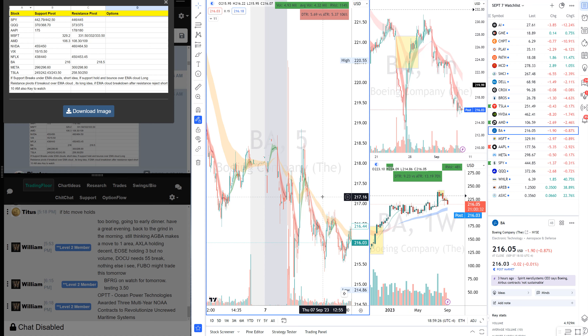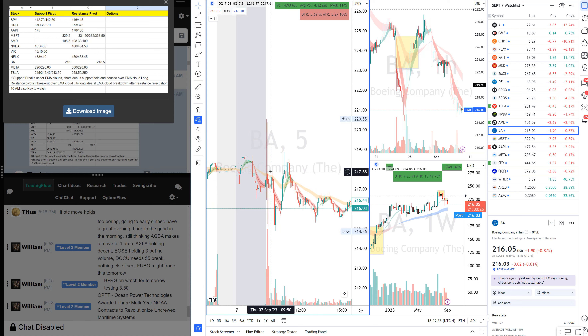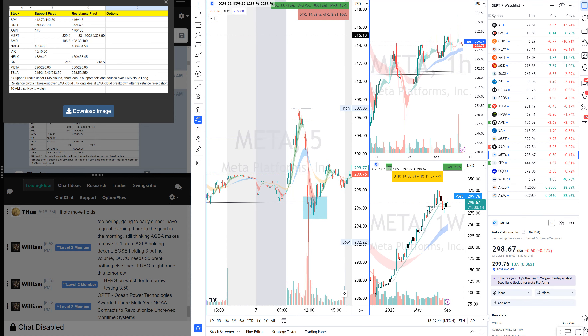Boeing short was a big one today. We shorted Boeing on the news — held the short, gave people stops, and it came back for a three-dollar short. Meta was big today too.